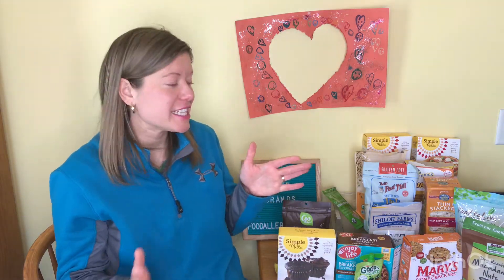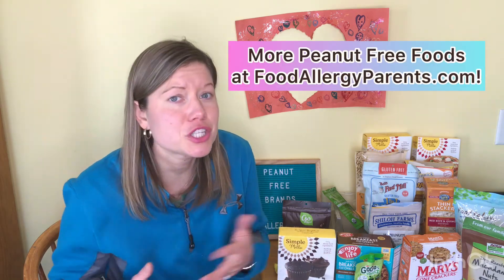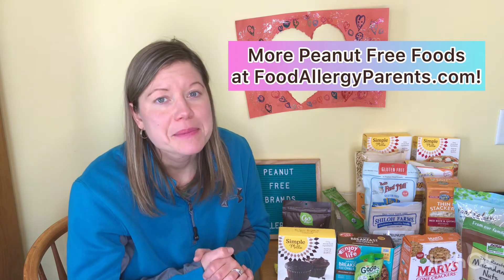There are so many peanut free brands out there for you. I tend to do a lot of my shopping online for our special diet needs — it's just easier to research the brand, order it online, and have it delivered to my house. On foodallergyparents.com I have a huge list of peanut free brands and articles for specific things like peanut free flours, peanut free snacks, peanut free chips, and peanut free almonds. There's also some gluten free, dairy free, soy free, and egg free content. Check out foodallergyparents.com to find what you're looking for.